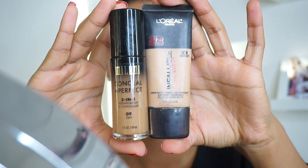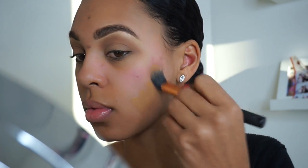For my skin, I'm combining two foundations: my L'Oreal Infallible 24 Hour Foundation along with my Milani foundation. The reason being is the L'Oreal is a little lighter, as you can see, and the Milani foundation is a little bit darker, but the two together really complement my skin and I like the overall look.